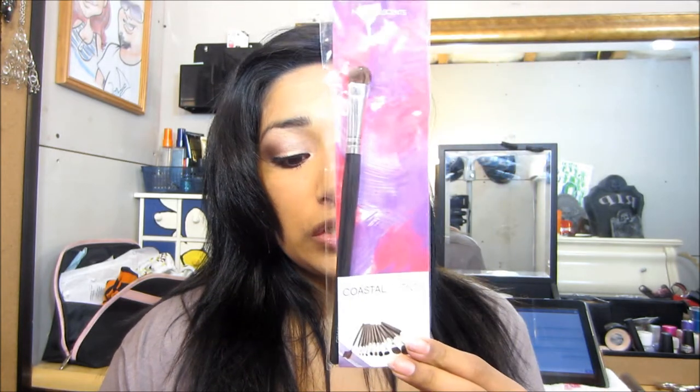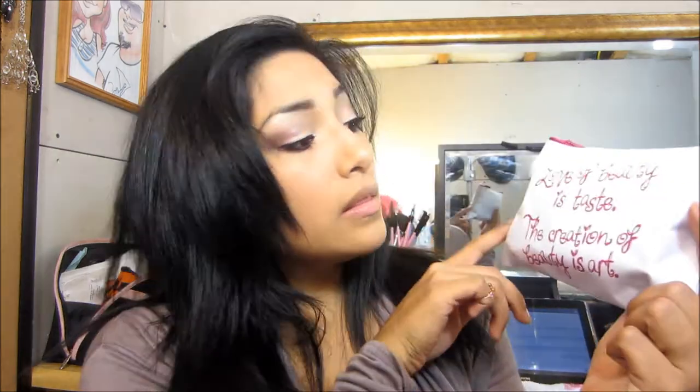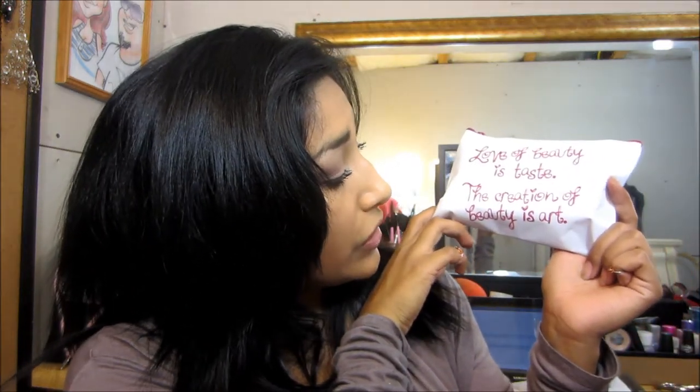I noticed when I opened it, it has the Coastal Scents eyeshadow brush. I've never tried anything Coastal Scents — I just ordered some BH Cosmetics palettes and I guess Coastal Scents and BH are like competitors or something. But let me tell you, the brush feels super super soft. I like it so far, so I might have to check them out. There's a 25% off Coastal Scents coupon on the back.